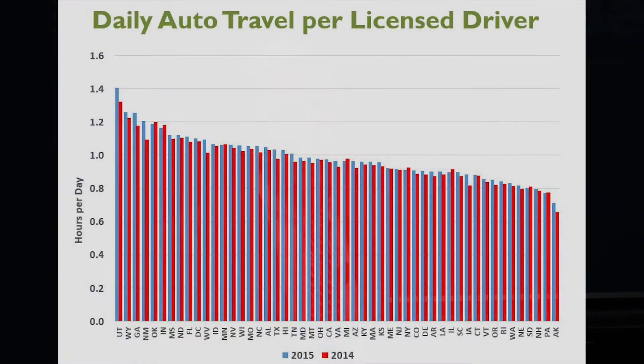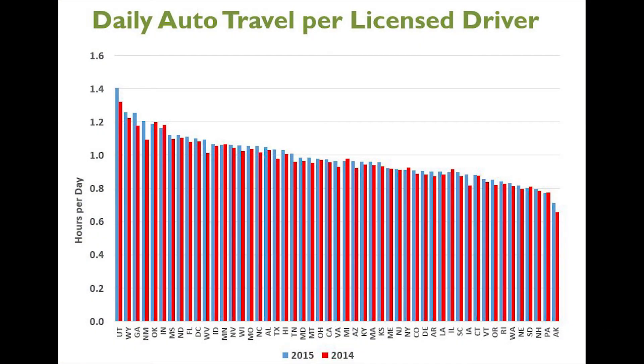This graph, which compares our estimates for 2014 and 2015, focuses in on a subset of the previous one — travel by automobiles only — and normalizes it per licensed driver to make it less abstract. Interestingly, this resorts the ranking of the states in a way that tends to place rural states where trips tend to span very long distances but speeds can be quite high.